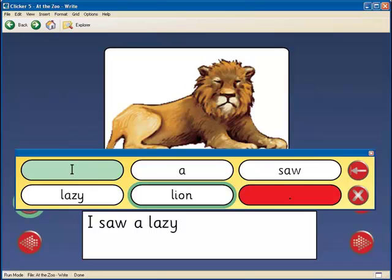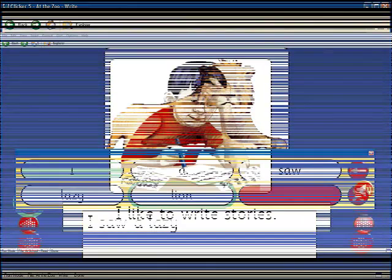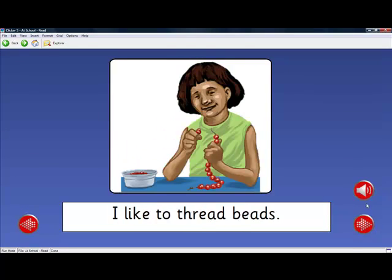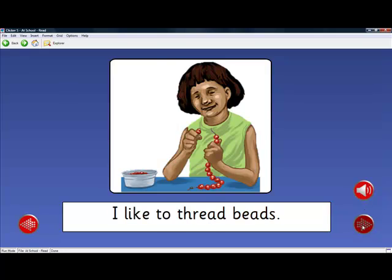Words are also highlighted as they are spoken so students can read along with the audio. There are two voice options in Clicker — a male and female voice named Ryan and Heather — who sound very human-like, unlike other programs that sound robotic. Here is an example of the voice reading sentences clearly to the student: 'I like to write stories. I like to thread beads. I like to play sports.'